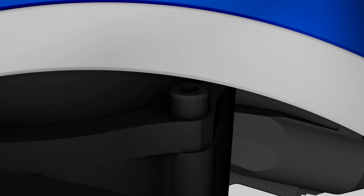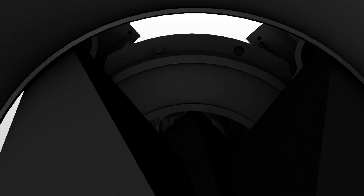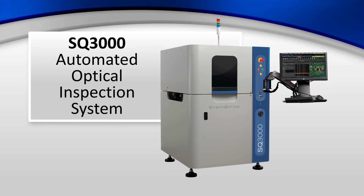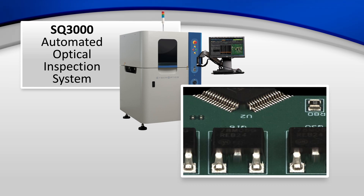This — the ability to, for the first time, combine the ultimate in accurate 3D image clarity with the high speed required for electronics assembly inspection — is what makes our SQ3000 automated optical inspection system the fastest 3D inspection option in the industry today.